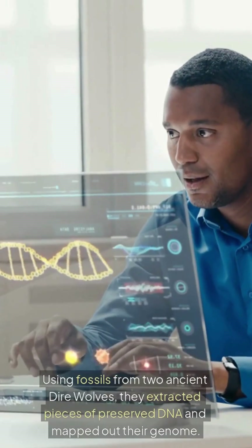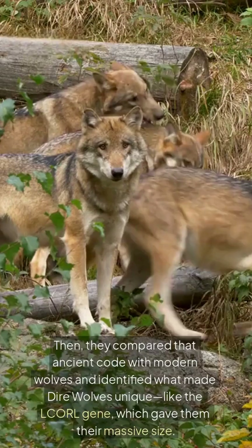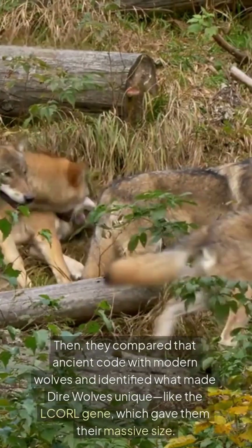Using fossils from two ancient dire wolves, they extracted pieces of preserved DNA and mapped out their genome. Then they compared that ancient code with modern wolves and identified what made dire wolves unique.